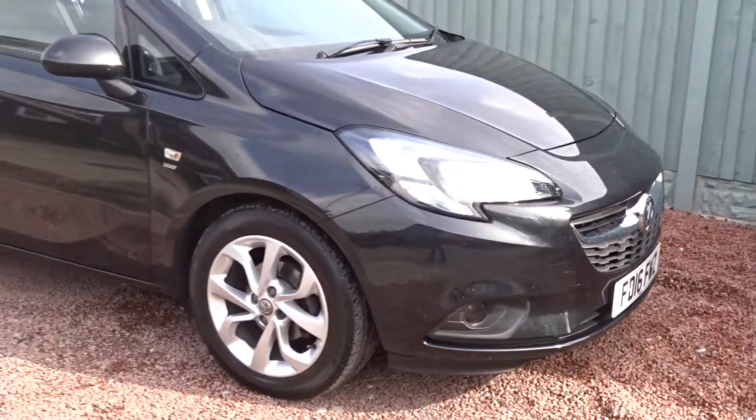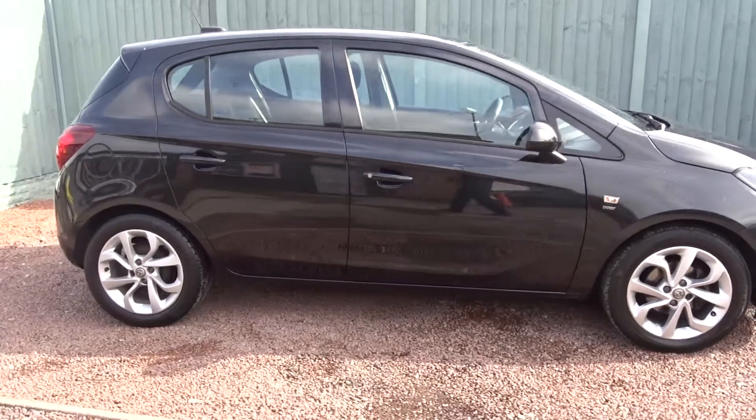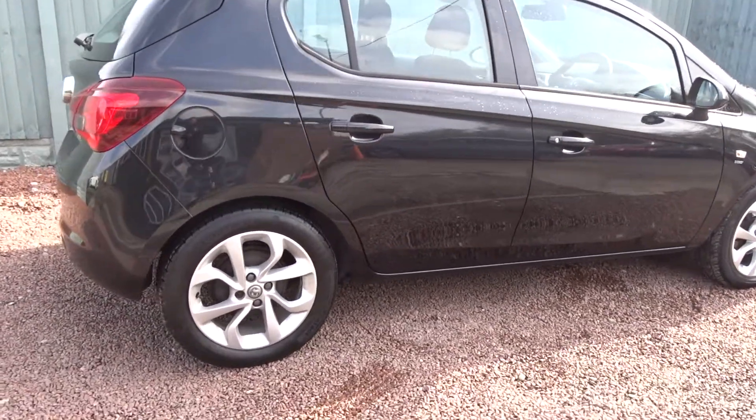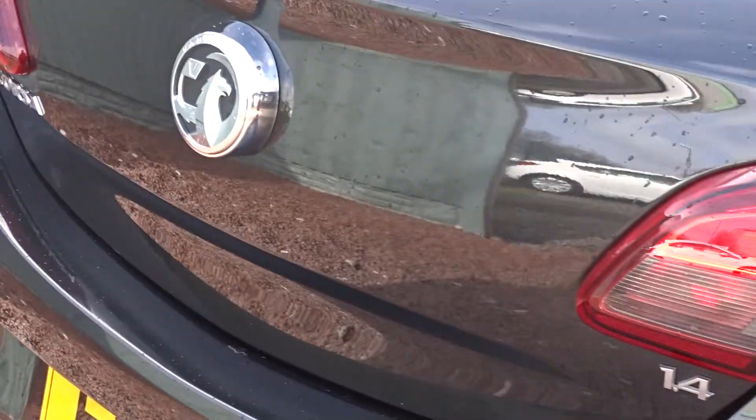Here today at Pentagon we have a really nice example of a Vauxhall Corsa Energy, powered by a 1.4 litre 16-valve petrol engine. It's a 5-door hatchback finished in metallic black, and comes with many features including the 16-inch multi-sport colour wheels, DAB radio, Bluetooth, and lots more besides.